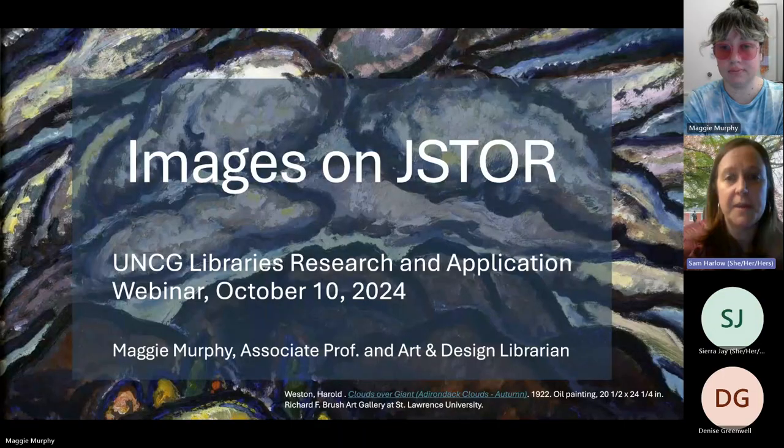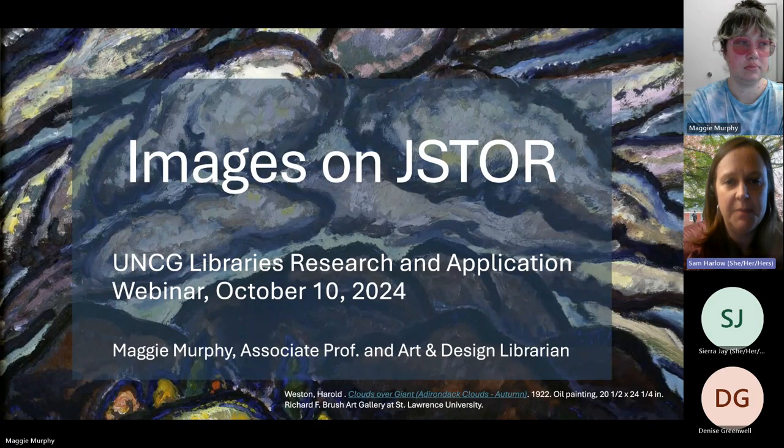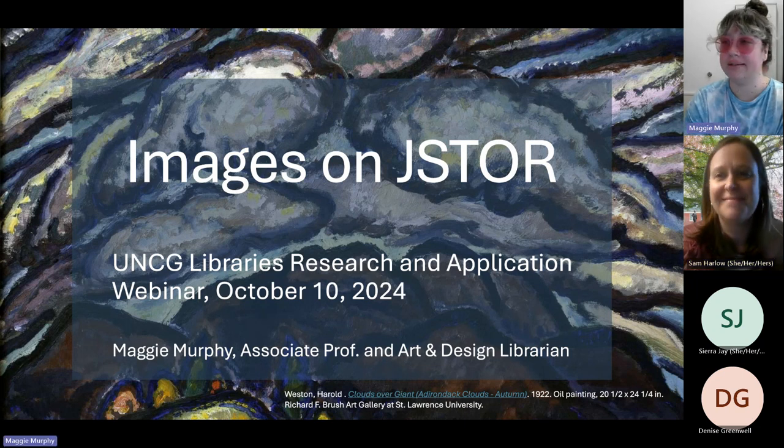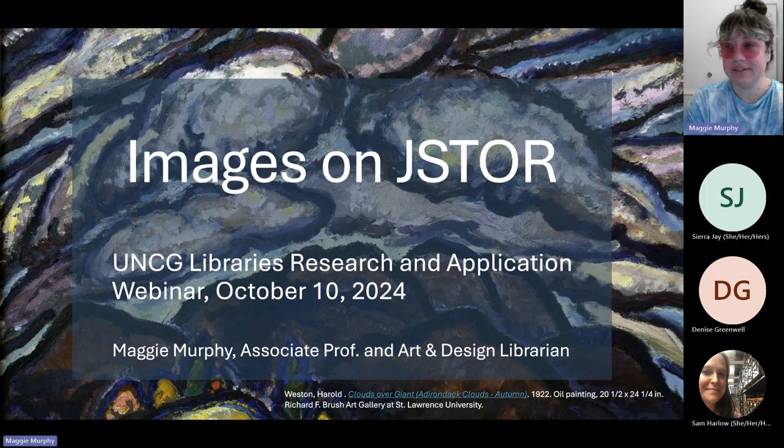We are now recording. This is Maggie Murphy talking about images on JSTOR. I'm the art and design librarian in UNC Greensboro's University Libraries, and today I'm going to be talking to you about images on JSTOR.